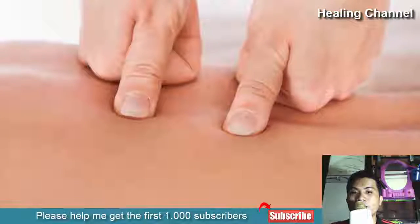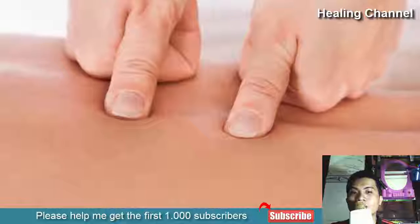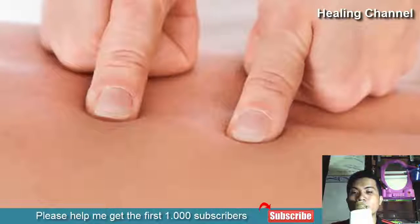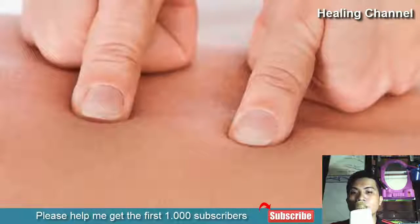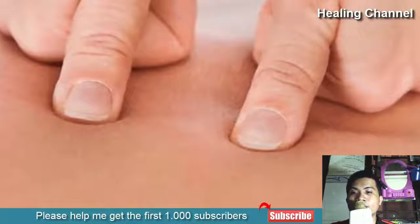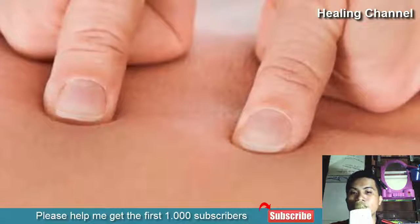10. Acupressure. Acupressure and acupuncture are two techniques that work via manipulation of electrical channels on the skin, in turn altering the way nerves are able to transmit stimuli. Though acupuncture requires a lot of specialized training and is not particularly a home remedy,